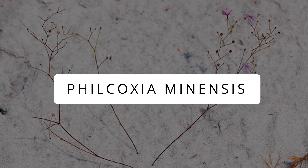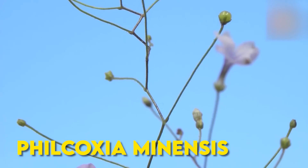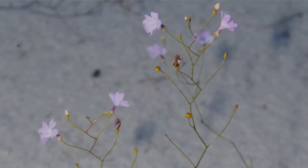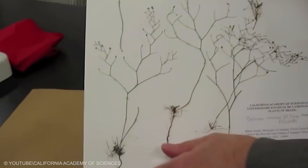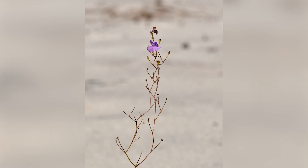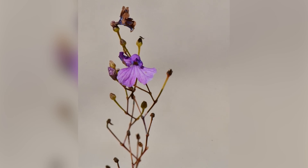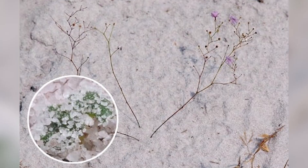Philcoxia menensis. In Brazil, there's a cool plant called Philcoxia menensis. It hides sticky leaves underground, and they're not just chilling there — these sneaky leaves are actually carnivorous. They trap and eat worms. Even though it's a bit unusual for leaves to be underground, this plant found a smart way to survive. It's like the plant has its own secret hunting strategy, making it a fascinating part of nature in sunny Brazil.